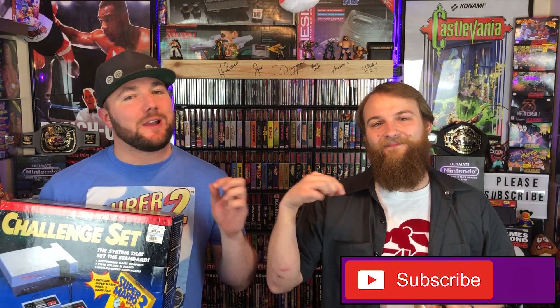You know the drill. Make sure you hit that subscribe button and ring that bell icon so you never miss an upload. Sit back, relax, pour yourself a beer if you care to, and let's take a look inside this NES Challenge Set.